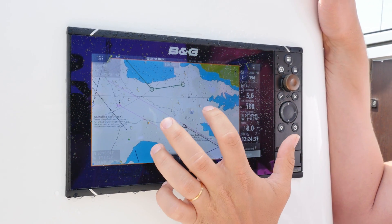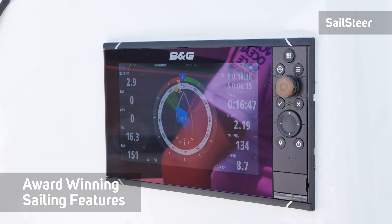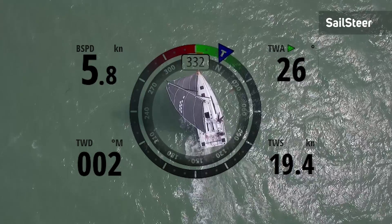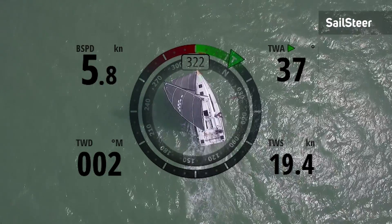Finally, like all B&G plotters, the Zeus 3 comes packed with award-winning sailing features including sail steer, lay lines and race panel. Sailing navigation has never been easier thanks to sail steer. Sail steer provides all your key sailing data with graphical compass rows, including your lay lines and, with sailing time, clear information on your time to tack and time to arrive at your chosen waypoint.